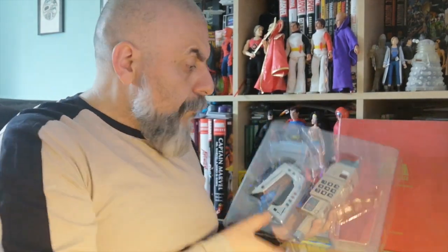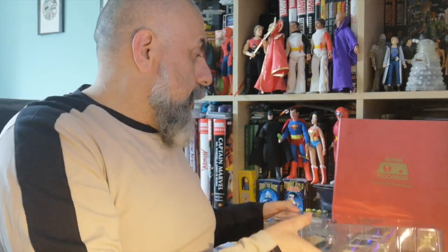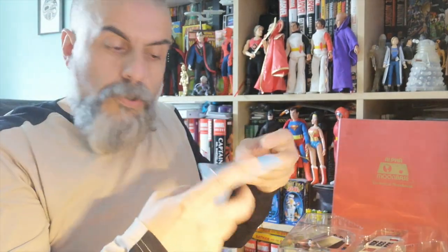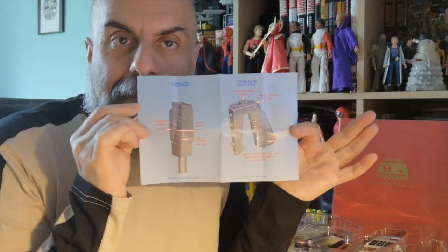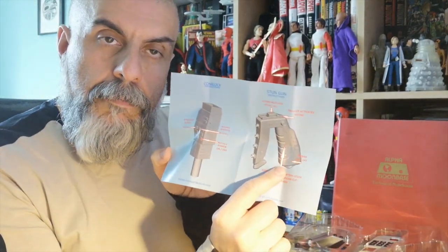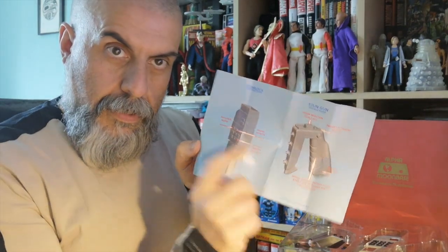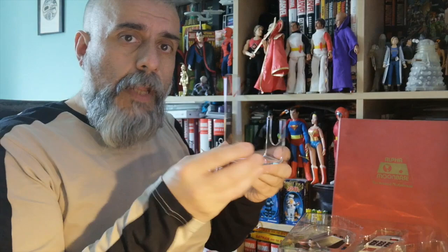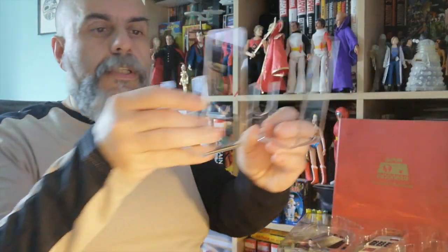Inside we have a box containing the comlock and the stun gun, along with some other items. There's a little sheet of instructions, which aren't very difficult. One thing I notice is that even though they explain how to open the battery compartment, they don't tell you where the battery compartment is. You also get two stands — one for the comlock and one for the stun gun.